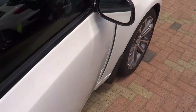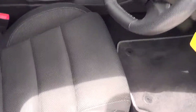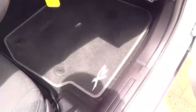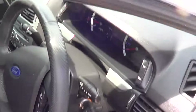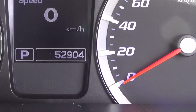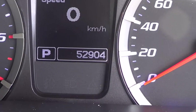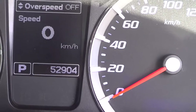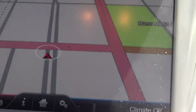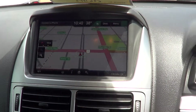Coming into the driver's side — the driver's seat doesn't look worn at all, there are no real marks of wear and tear. It has XR Falcon mats in it. The speedometer shows a genuine 52,904 kilometres. It does have navigation in here as well, with Sync and Bluetooth.